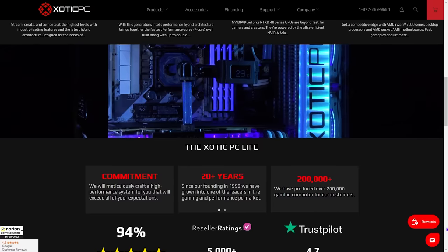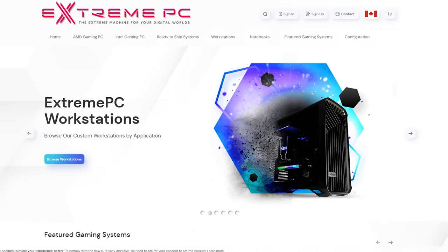On this episode of System Integrators Weekly, let's go over some of the red flags you need to watch out for when you're shopping for a pre-built or custom PC. All that and more on this episode of System Integrators Weekly.